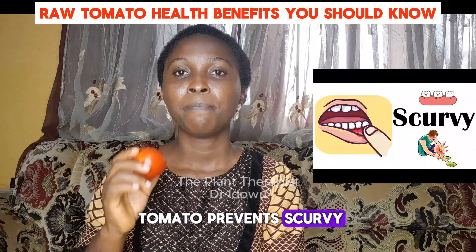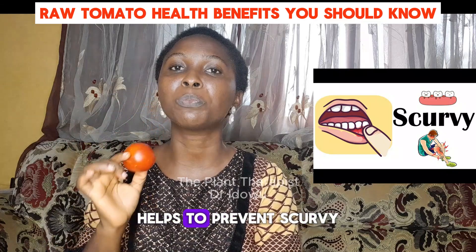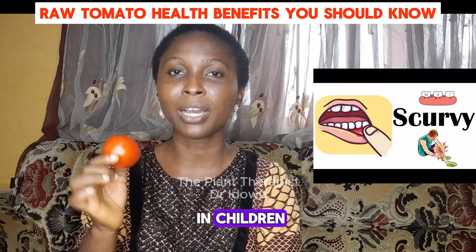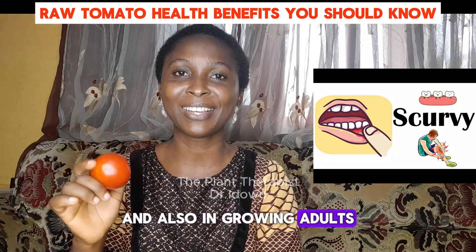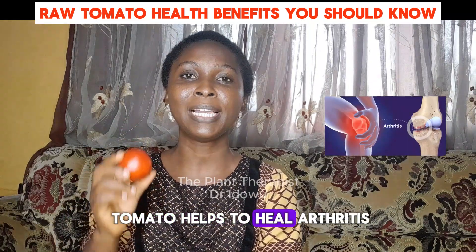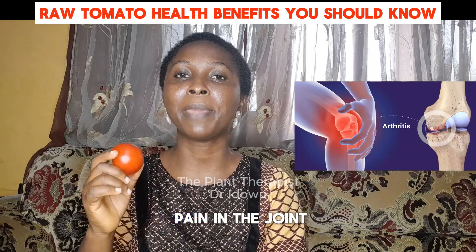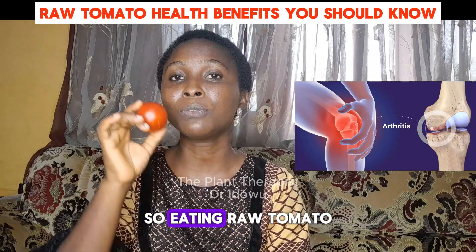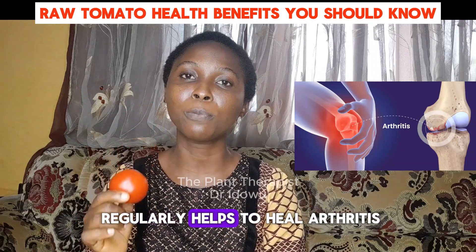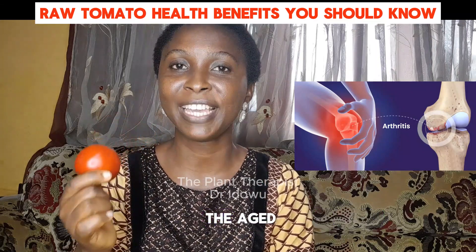Number eight, raw tomato prevents scurvy. Because of the right amount of vitamin C in raw tomato, it helps to prevent scurvy in children and also in growing adults. Number nine, raw tomato helps to heal arthritis. Arthritis, sometimes called rheumatism, is pain in the joint. So, eating raw tomato regularly helps to heal or prevent arthritis in the aged.